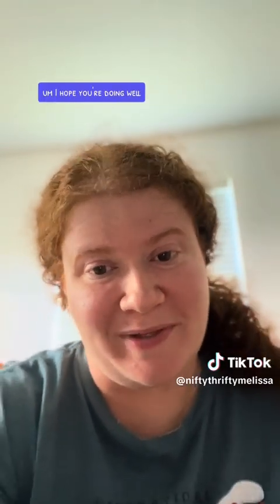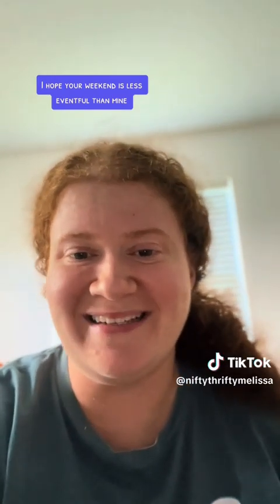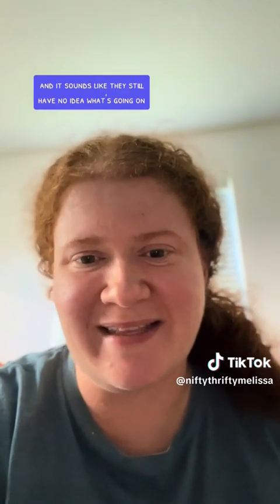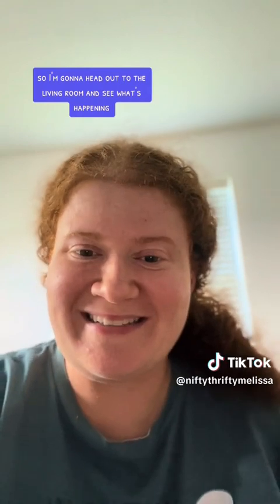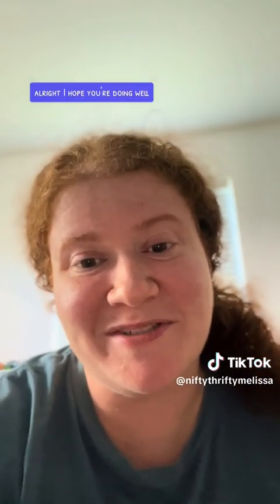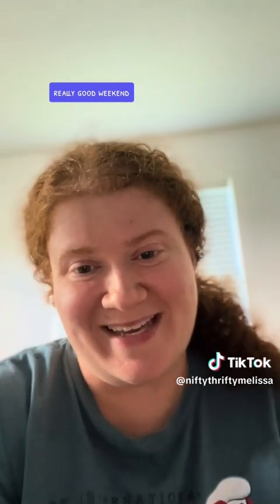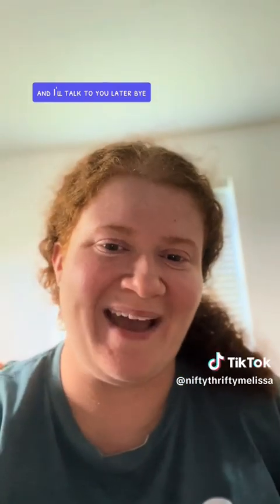I hope you're doing well. I hope your weekend is less eventful than mine. I hear my husband talking to the technician right now and it sounds like they still have no idea what's going on, so I'm going to head out to the living room and see what's happening. I hope you had a good week and a really good weekend — I'll talk to you later. Bye!